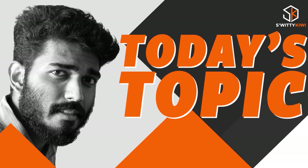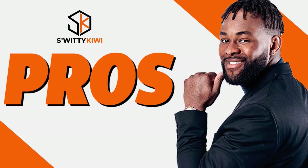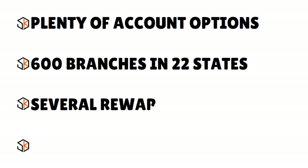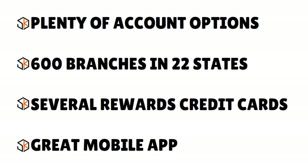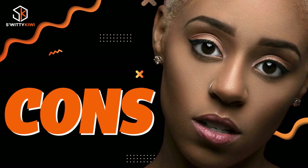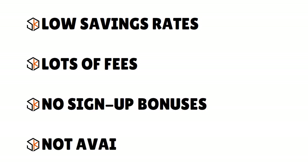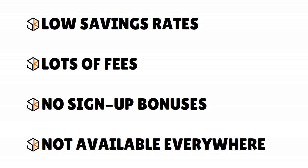When looking at First Citizens credit cards, let's examine the pros and cons of the institution. On the pros side: plenty of account options besides credit cards, 600 branches in 22 states, several rewards credit cards, and a great mobile app. Even though the bank is in 22 states, for their credit cards you don't have to necessarily live in those states. On the cons side: low savings rates, lots of fees, no sign-up bonuses, and the bank is not available everywhere.